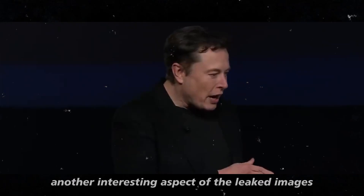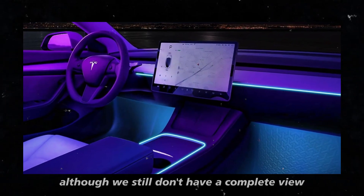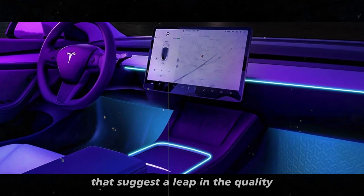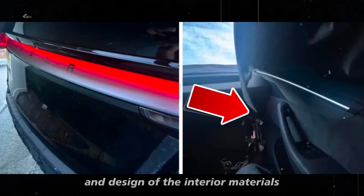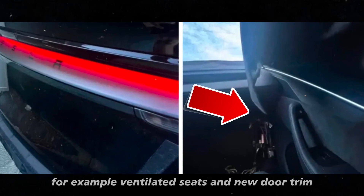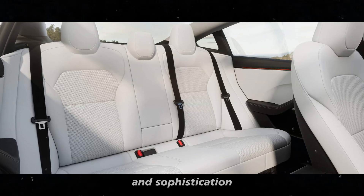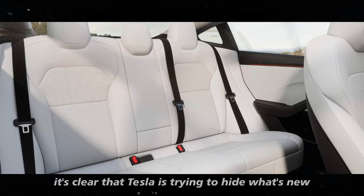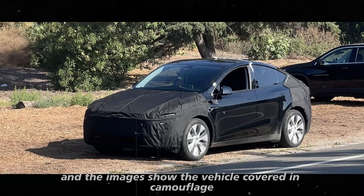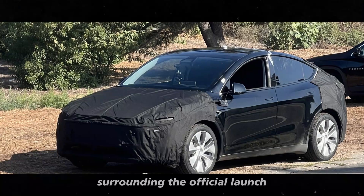Another interesting aspect of the leaked images is the update to the interior of the Model Y Juniper. Although we still don't have a complete view, the photos show some new details that suggest a leap in the quality and design of the interior materials. For example, ventilated seats and new door trim materials are changes that promise to elevate the car's comfort and sophistication. It's clear that Tesla is trying to hide what's new, and the images show the vehicle covered in camouflage. This only increases the anticipation surrounding the official launch.